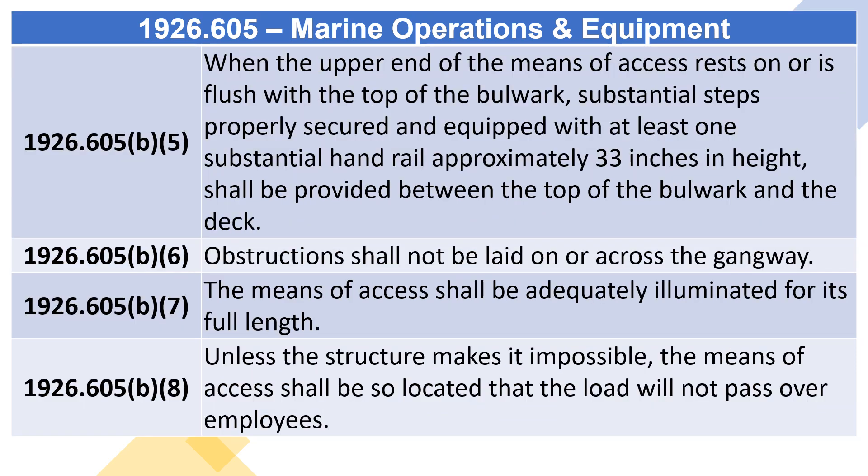1926.605(B)(4): A Jacob's Ladder shall either hang without slack from its lashings or be pulled up entirely. 1926.605(B)(5): When the upper end of the means of access rests on or is flush with the top of the bulwark, substantial steps properly secured and equipped with at least one substantial handrail approximately 33 inches in height shall be provided between the top of the bulwark and the deck.